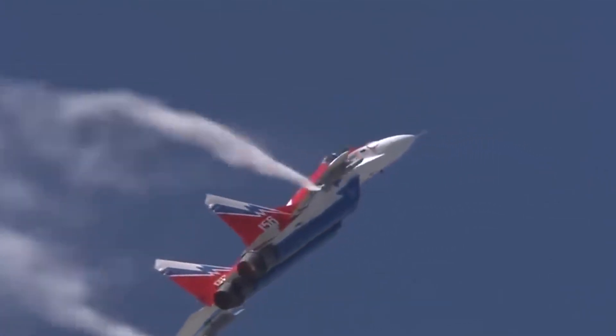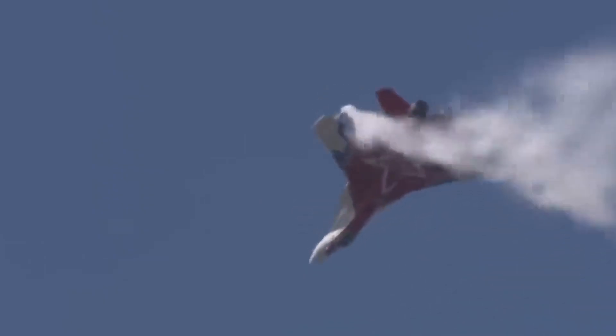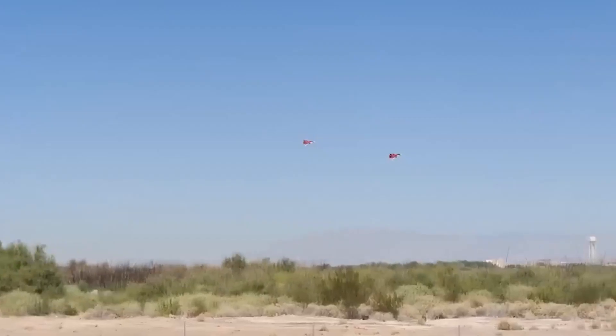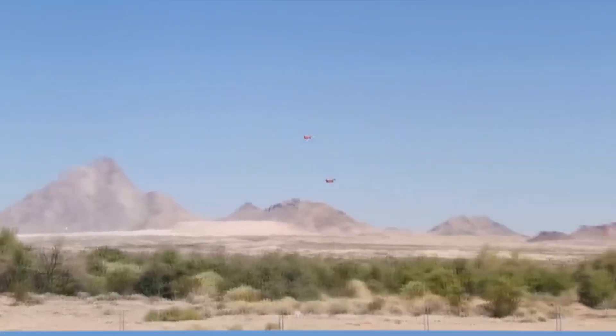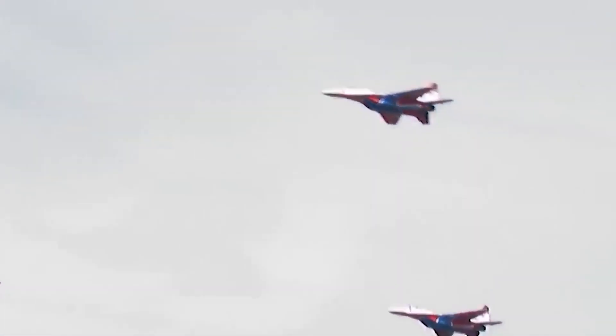In the world of aviation, these extreme flying stunts push the boundaries of what seems possible. From mind-bending acrobatics to gravity-defying maneuvers, pilots showcase their skill, precision, and audacity as they soar through the skies. These 10 stunts captivate our imagination, reminding us of the limitless possibilities that lie beyond the clouds. So buckle up, hold on tight, and prepare to be amazed by the most extreme flying stunts in the world.